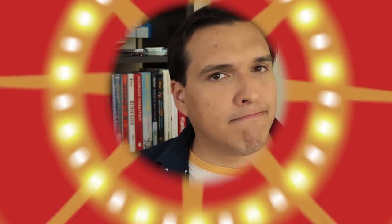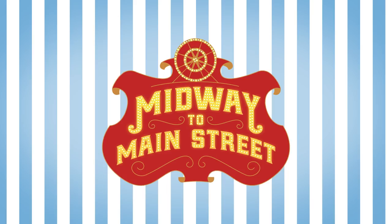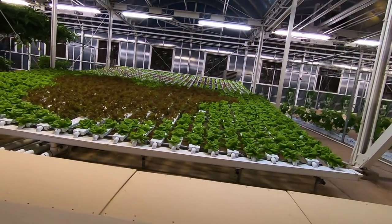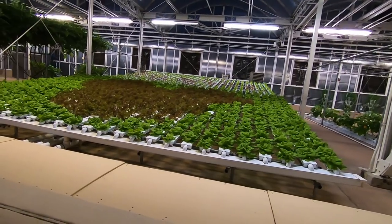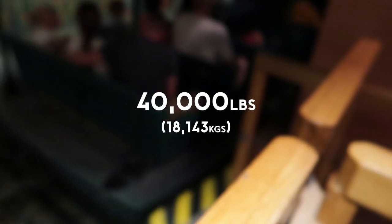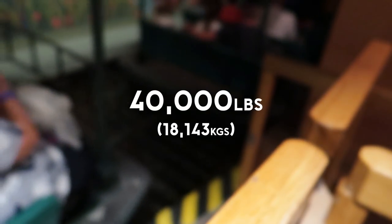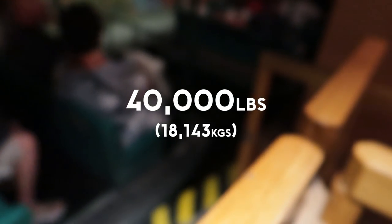So how much food do they grow, and what does that amount look like in the big picture? The answer is both a lot and not much at all. According to a 2017 interview with Disney's greenhouse operations manager Laura Kleiss, around 40,000 pounds of fruits, vegetables, and flowers are harvested every year at the land, and used at around 20 different restaurants at Disney.